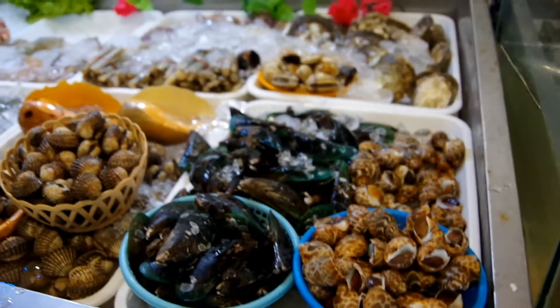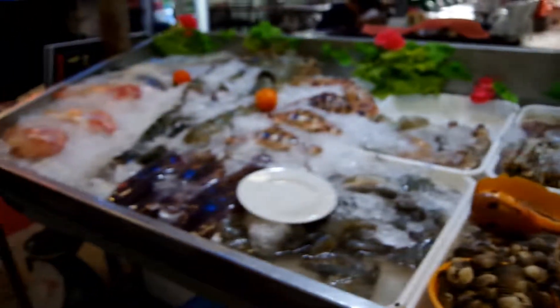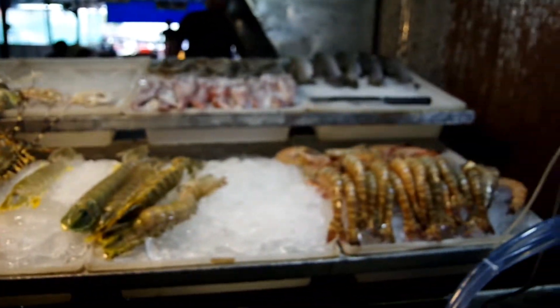We're in a weekend market in Phuket town. I'll just show you some of the food that you can buy here — there are lots of options.